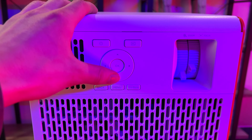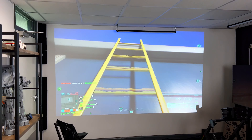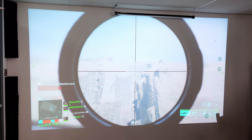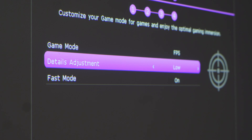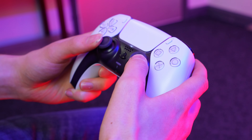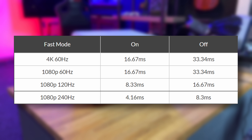The BenQ X3000i has everything a gamer needs for an extraordinary gaming experience, with support for 4K 60Hz and 1080p 240Hz. You can enjoy higher resolutions perfect for next-gen gaming consoles, as well as higher refresh rates if you want to be more competitive in FPS shooters. Depending on the resolution you choose, this will dictate the overall latency and input lag. If you set your projector to game mode, fast mode will automatically be applied for seamless control of on-screen movements, allowing video and audio to respond instantly to commands you input with your controller.